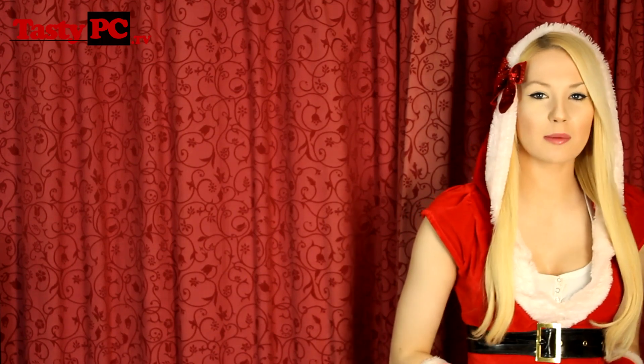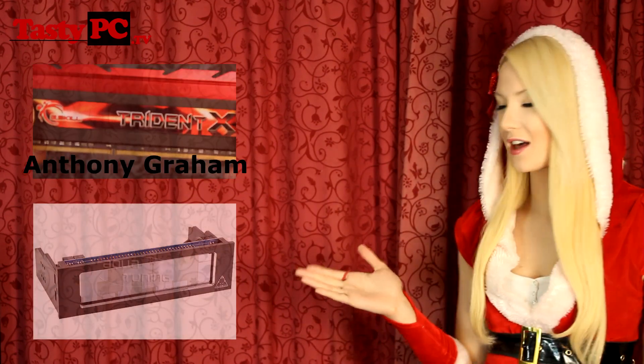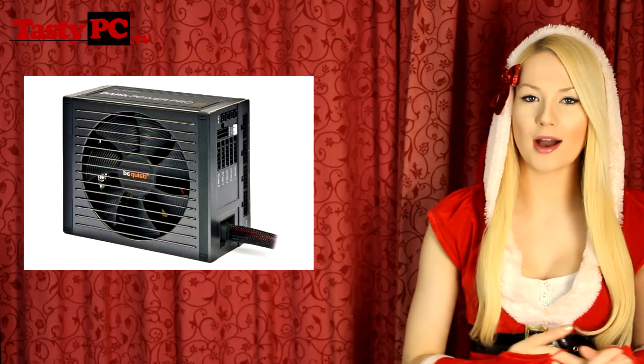Hey, I'm Lauren from TastyPC.TV and today is the 19th of December. We've got our final prize from Be Quiet and a prize from Aqua Tuning. But firstly, the winner of the G-Skin memory is announced, and the winner of the Phobia fan controller is also announced — so congratulations to both winners.